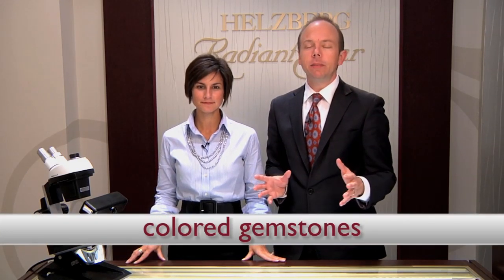At Hellsberg Diamonds, we love colored gemstones. There's such a great variety of them and so many cool designs. You can use them as great fashion accessories, and we've even seen some customers use them as engagement rings. What's really fun about gemstones is it's almost like opening up a crayon box and seeing all the fun colors inside.